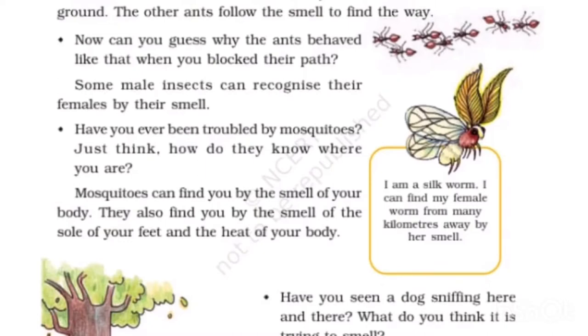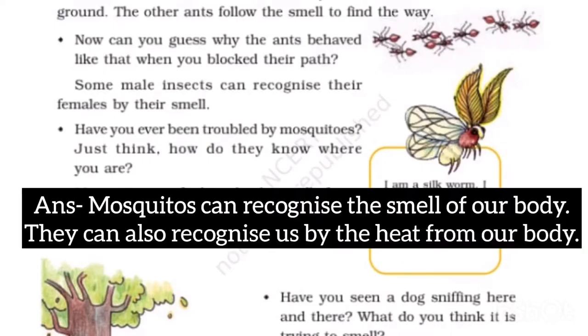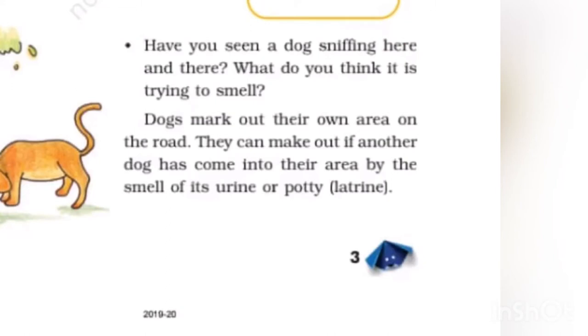Have you ever been troubled by mosquitoes? How do they know where you are? Mosquitoes can recognize the smell of our body. They can also recognize us by the heat from our body.